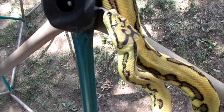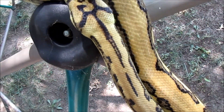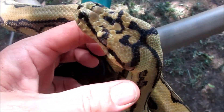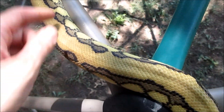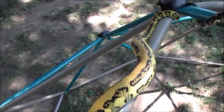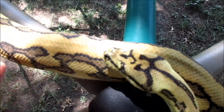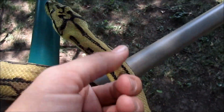Clarice is a tiger jaguar carpet python. She was produced by Ultraviolet Reptiles and she's a total sweetheart. Look at her. The jaguar is what makes them yellow and their pattern gets a little funky. And the tiger gives her a full lateral stripe from her head to her tail.